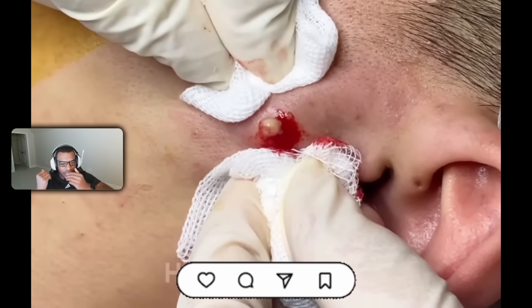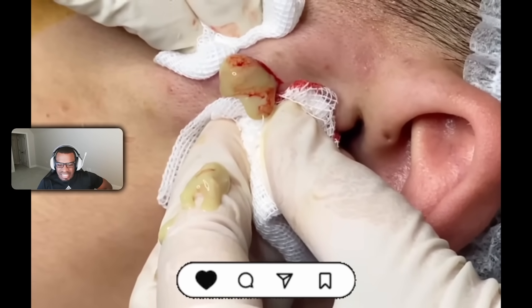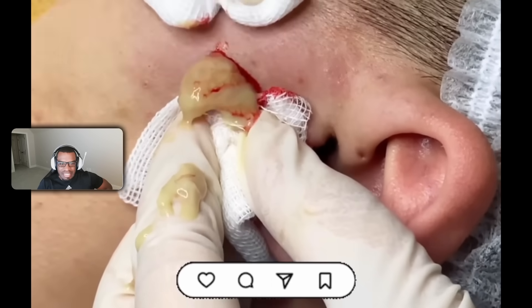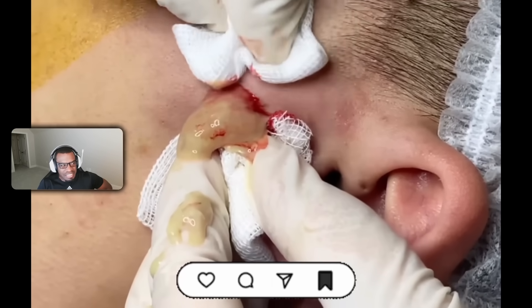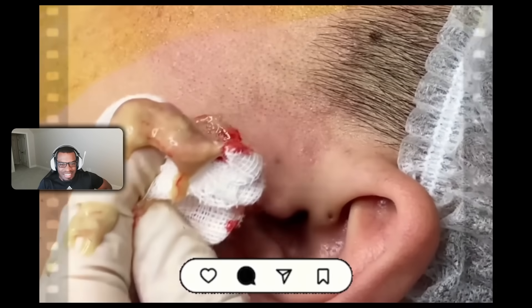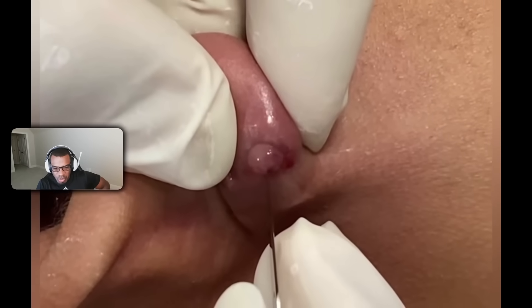Oh look at this — that looks like a massive one, like a little... oh look at the gunk coming out! Okay, alright, next one.